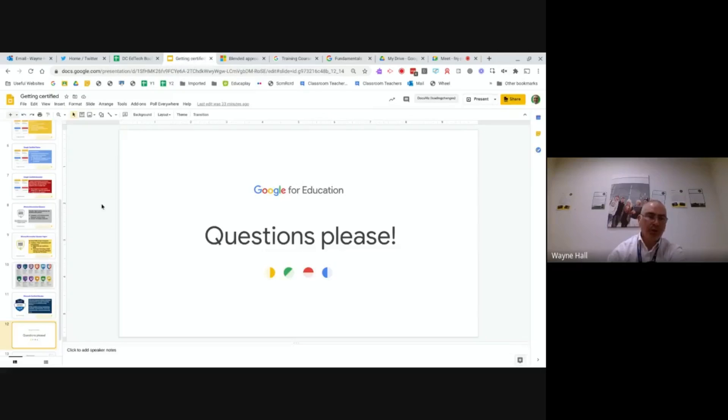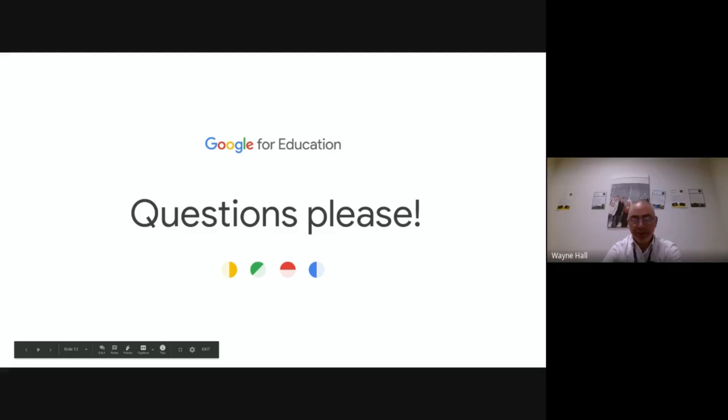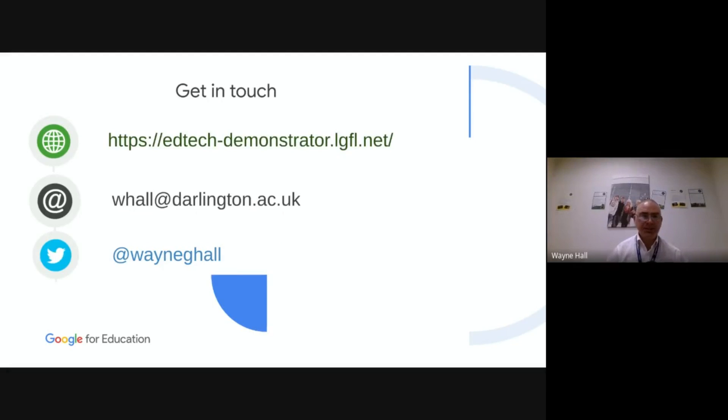That's pretty much the plan for how you would get Google or Microsoft certified. It's not onerous — it does take some time, but if you're already familiar with the tools there's not really a great learning curve. If you're not familiar with Google Docs, Sheets, and Slides or Word, Excel, and PowerPoint, that's where you'd struggle. All the certification is doing is proving what you already know. My name is Wayne Hall — w.hall@darlington.ac.uk — and you can find me on Twitter at @WayneGHall. Does anybody have any questions?